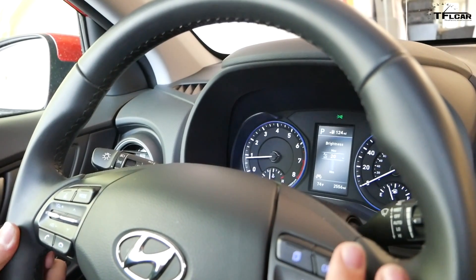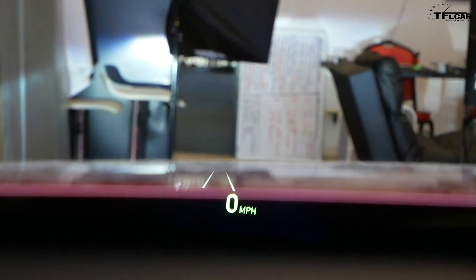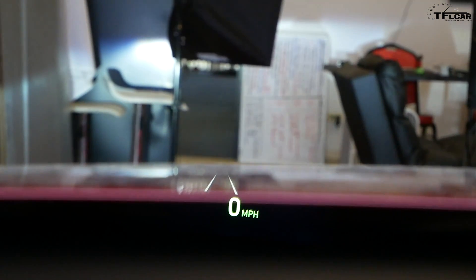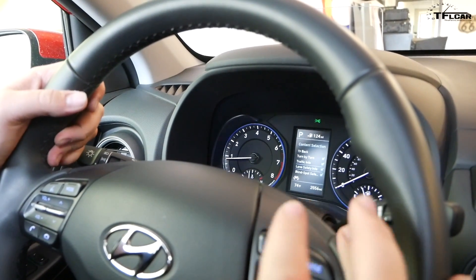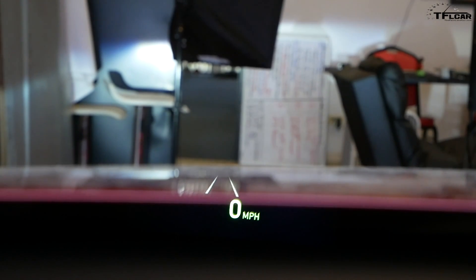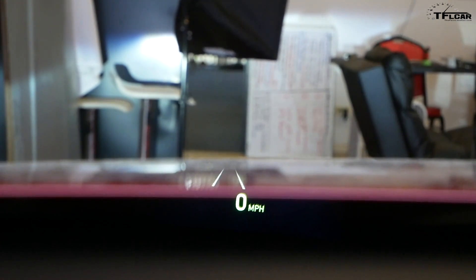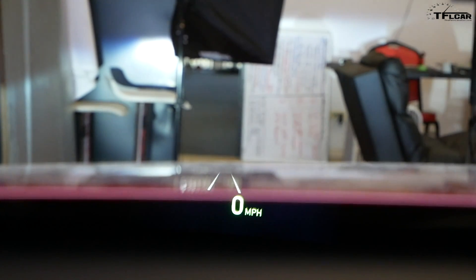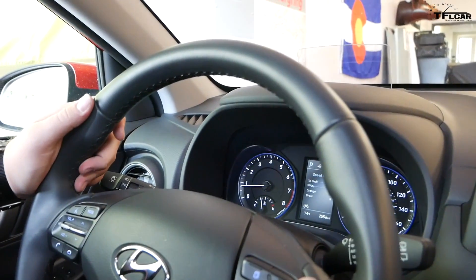You have brightness control — I left it on the brightest setting, but you can go all the way down to pretty dim. You also have content selection: you can opt in or out of turn-by-turn information, traffic information, lane keep assistance information, and blind spot safety information. You also have the choice to select the size and color of the display — small, medium, or large speed size — and then you can pick the color: white, orange, or green.